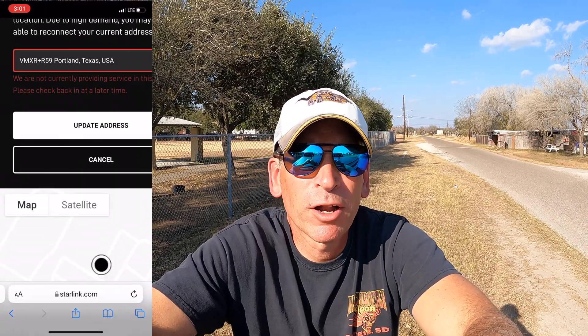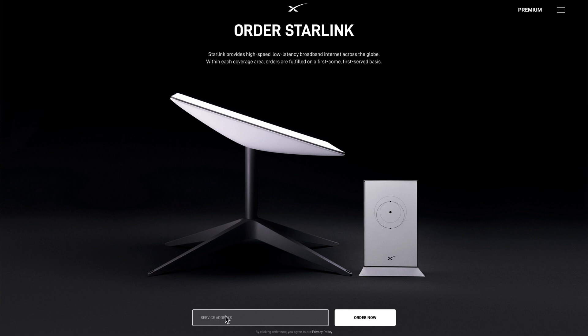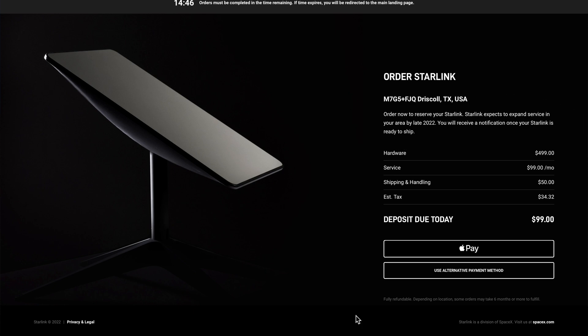Kind of disappointing — I tried probably a dozen different places in the surrounding area around Corpus Christi and couldn't get anything else. I kept getting the same message: either 'service is currently not available' or 'capacity is full.' So we were only able to get service in one location that day. Something interesting though: Starlink currently shows service not available until late 2022 for Driscoll, Texas, yet it let us have service there. Kind of odd that it let us use service there but shows it unavailable if you try to place an order.